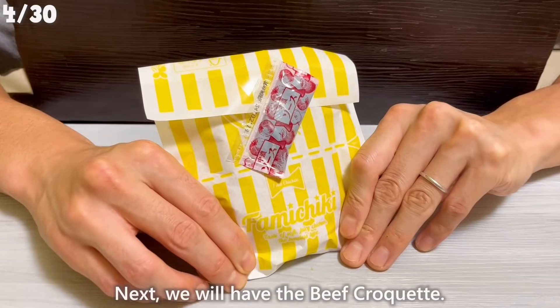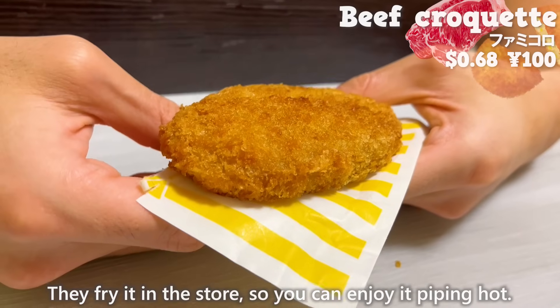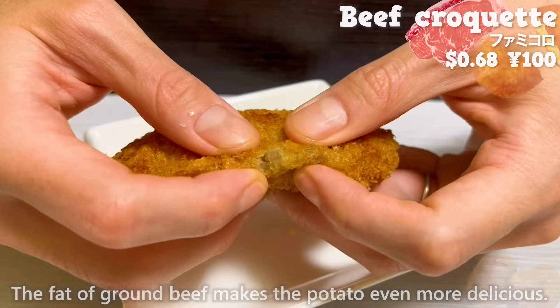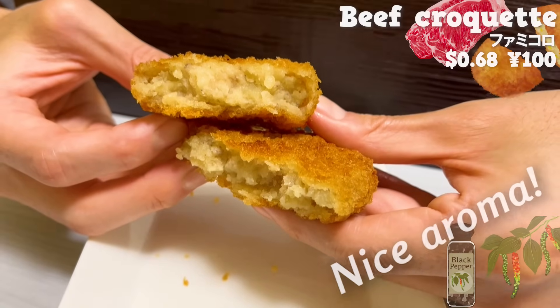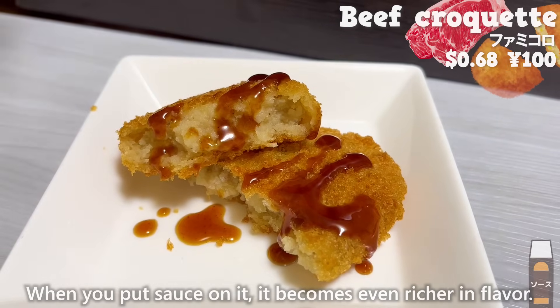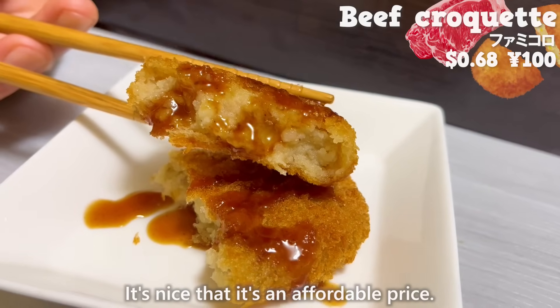Next, we will have the beef croquette. They fry it in the store, so you can enjoy it piping hot. The fat of ground beef makes the potato even more delicious. It has a nice aroma of black pepper. When you put sauce on it, it becomes even richer in flavor. It's nice that it's an affordable price.